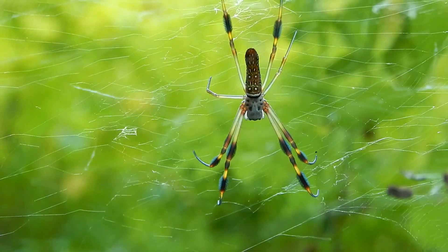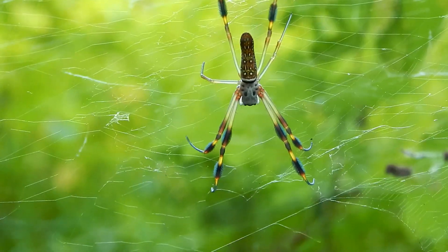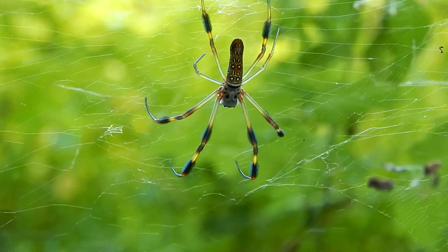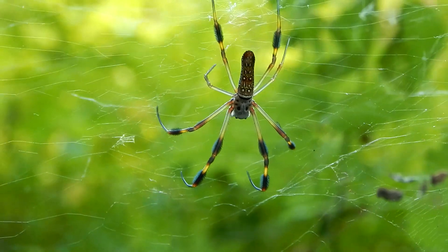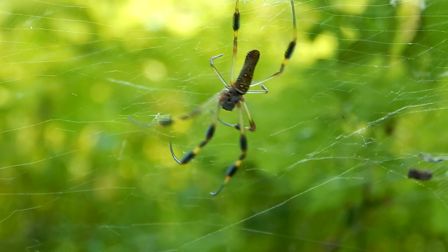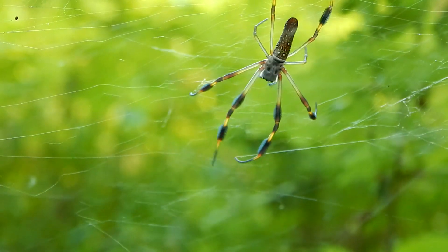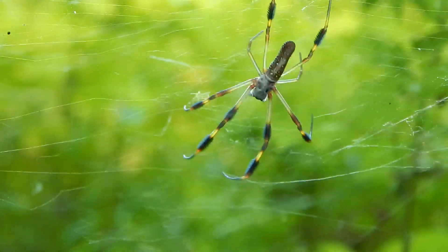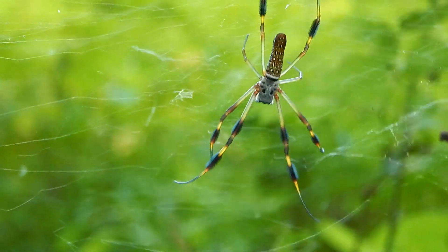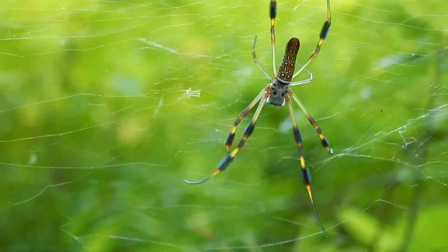Hey everybody, this is Ray Ogilvie from Hartsville, South Carolina. Now here's a big colorful spider. This is a golden silk orb weaver. It's sometimes referred to as a banana spider because of its long abdomen. It gets the name golden silk orb weaver because its silk can look yellow in the sun.